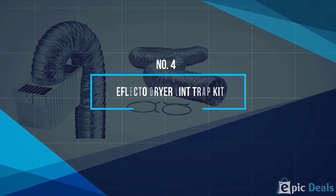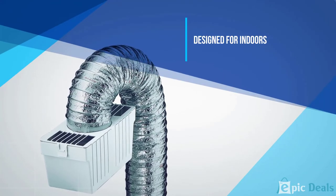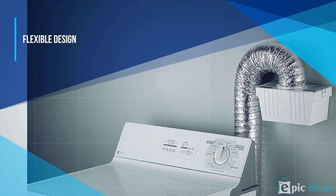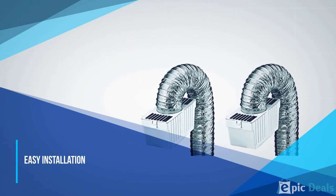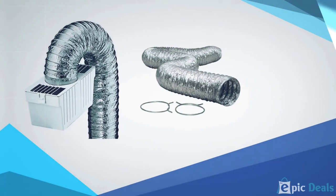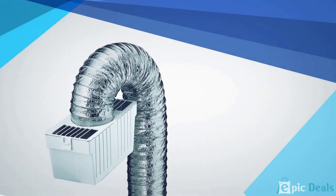Number 4: Deflecto Dryer Lint Trap Kit. This dryer vent is designed for safe indoor venting and can be used when it is not possible to use outdoor ventilation for your dryer. It is made from flexible foil so it can be folded up when it is not in use to save space. This dryer vent has quick and easy installation as it should fit most electric dryers. It comes with a lint trap that will not only keep your clothes clean, but will also improve how fast your clothes will dry.